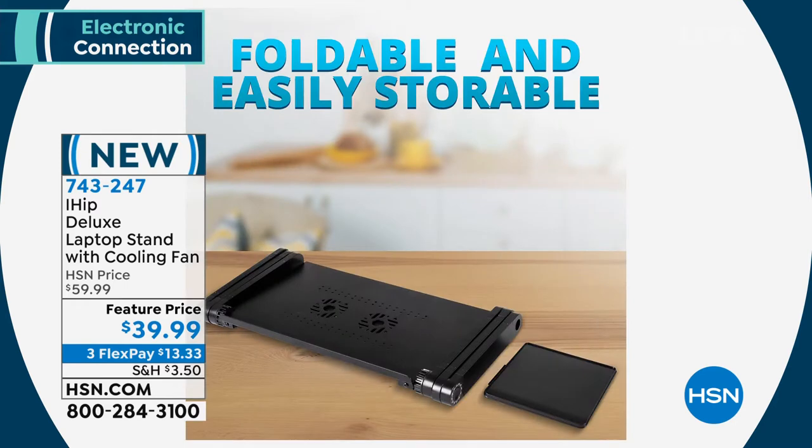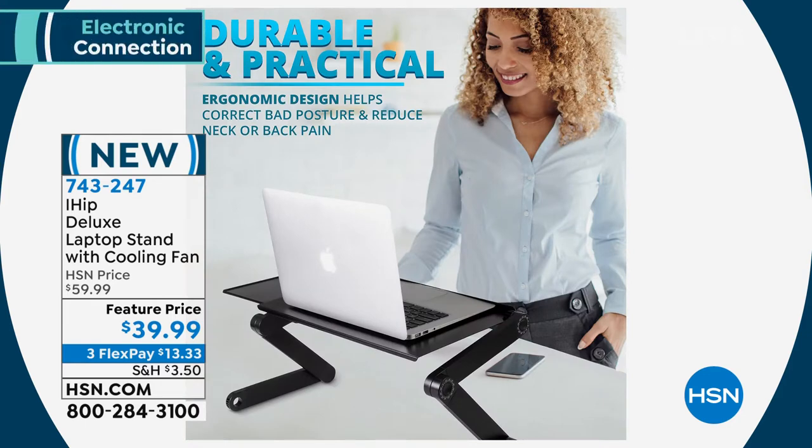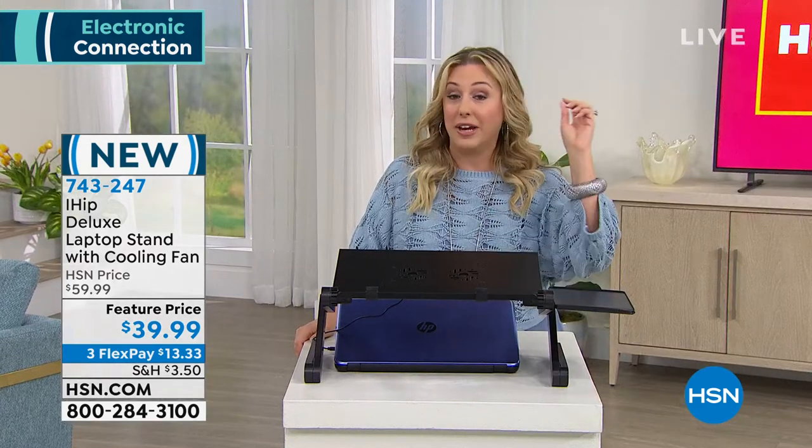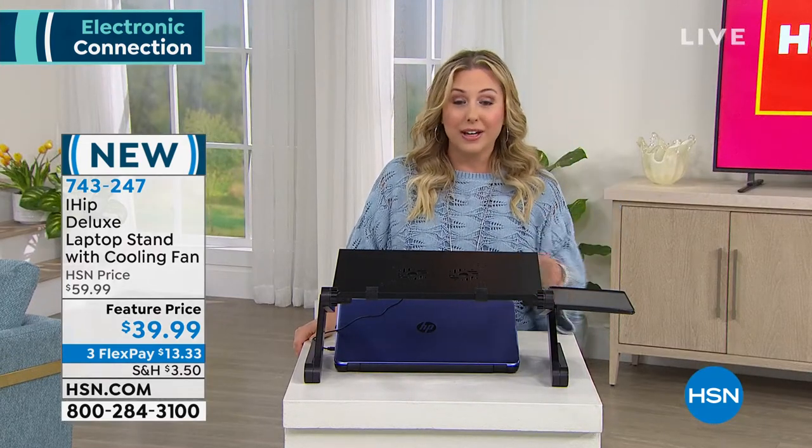It folds down easily and is storable, so if you're going to a cabin for a month and need somewhere to work, bring this. It's a great Mother's Day gift, a great Father's Day gift, and a great graduation gift. Lori is here with us to talk about why we need that virtual learning and work-from-home space.